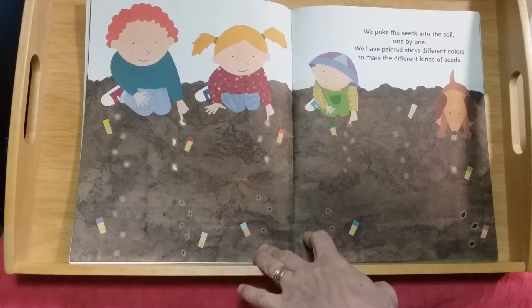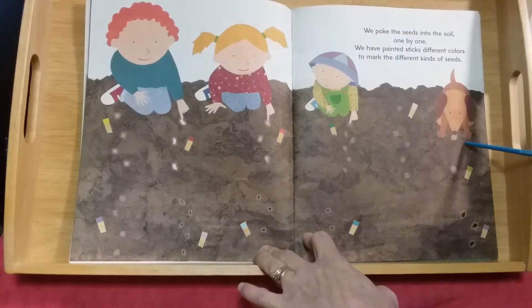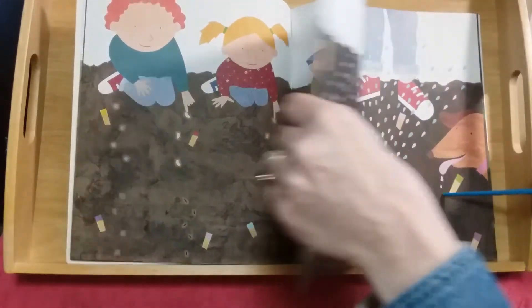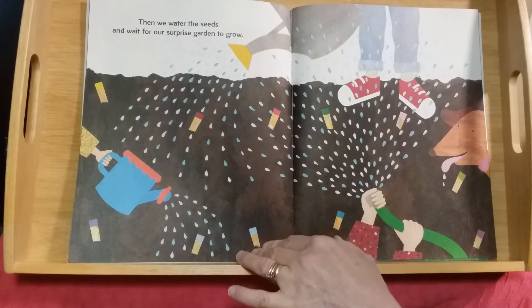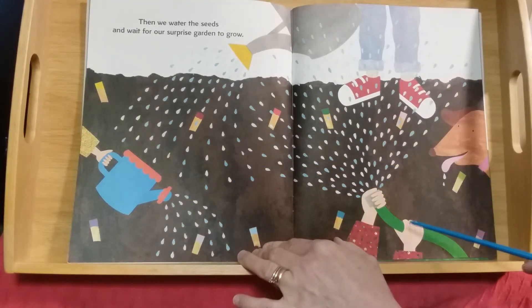These ones look like they might be watermelon seeds. We poke the seeds into the soil one by one. We have painted sticks in different colors to mark the different kinds of seeds — even their dog is helping!